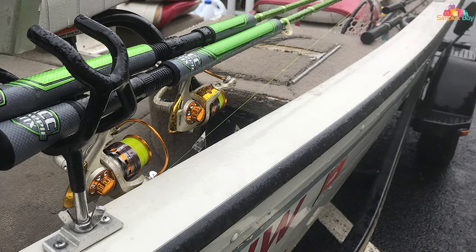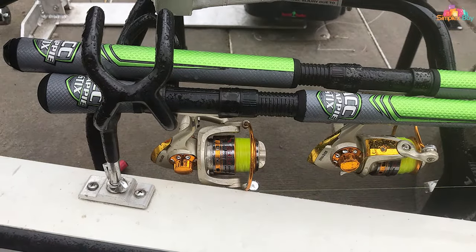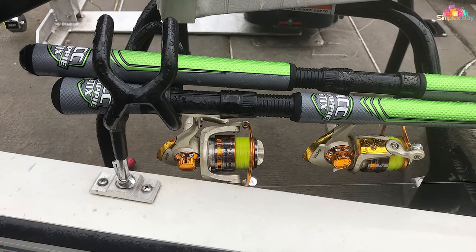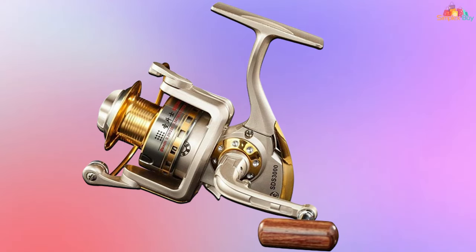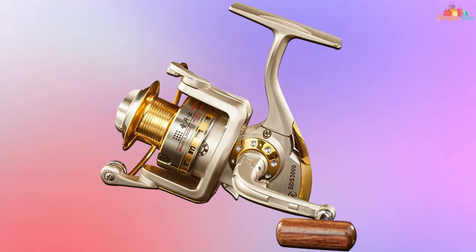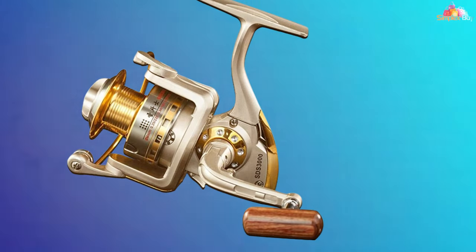This makes the Daiwa reels perfect for those long days on the water, where fatigue can be a factor. One of the hallmark features of the Daiwa series is its high-precision, thickened gear system. This design not only ensures smooth and efficient retrieval but also significantly increases the reel's lifespan. The precision machine gears mesh seamlessly, reducing wear and tear while providing a level of smoothness that rivals more expensive reels.